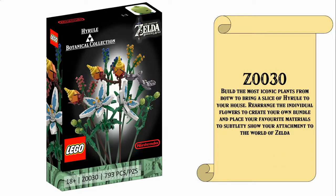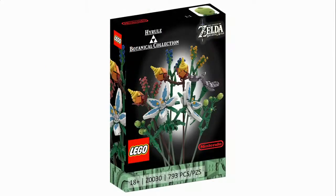One of the most iconic plants from Breath of the Wild will bring a slice of Hyrule to your house. Rearrange the individual flowers to create your own bundle and place your favourite materials to subtly show your attachment to the world of Zelda. And I think this perfectly sums up what this set is, just like the initial Botanical Collection released by Lego in 2021 and 2022.